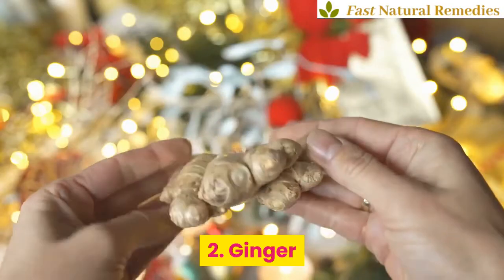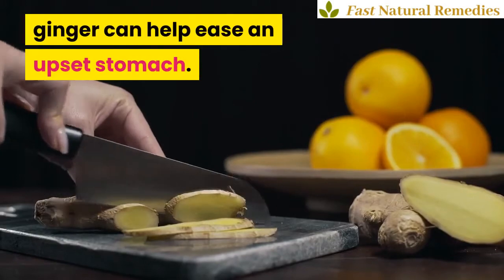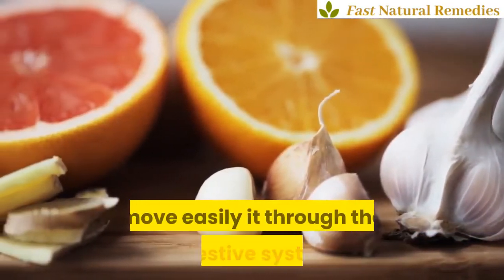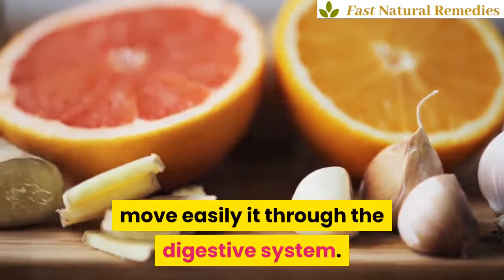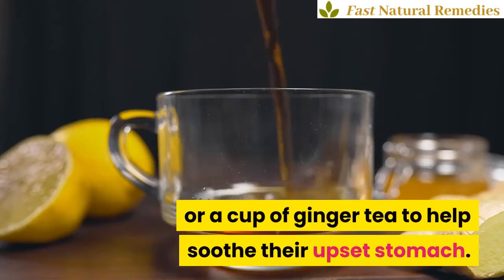2. Ginger. Thanks to its anti-inflammatory properties, ginger can help ease an upset stomach. Ginger also aids in digestion by helping food move easily through the digestive system. You can drink a glass of ginger ale or a cup of ginger tea to help soothe an upset stomach.